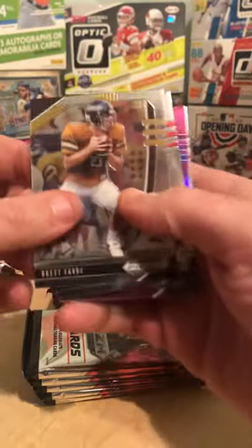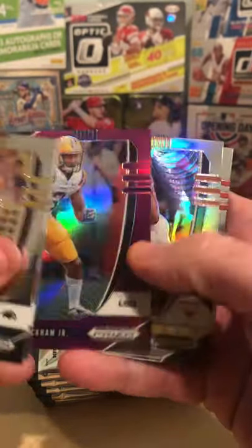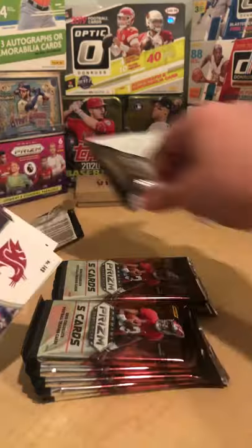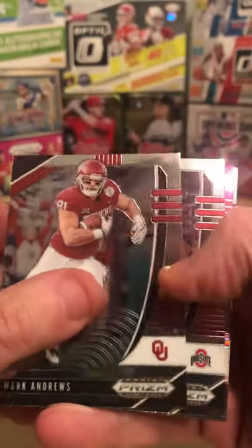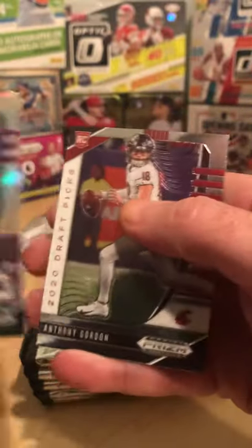Brett Favre — there we go. Joey Bosa, like that one. Odell Beckham pink. Colin Johnson, KJ Hill. Something I love as I'm getting back into cards, seeing how they really mix in the long-term players and veterans as well as rookies. Mark Andrews, Derek Carr silver, Jacob Eason, Anthony Gordon.